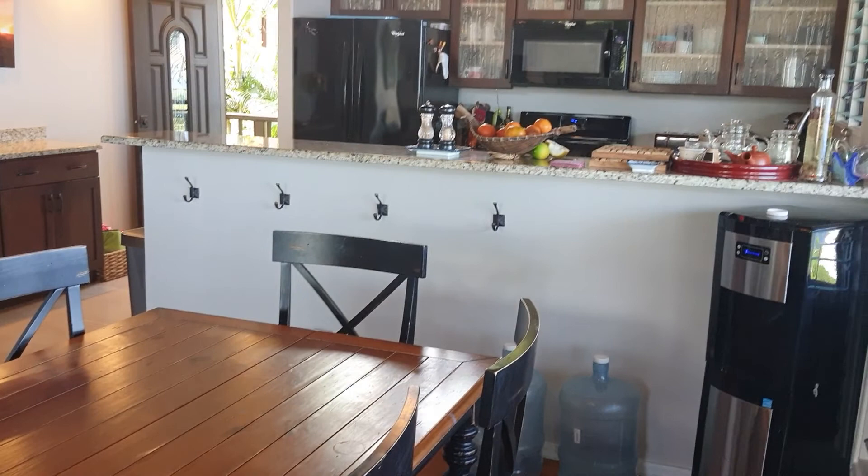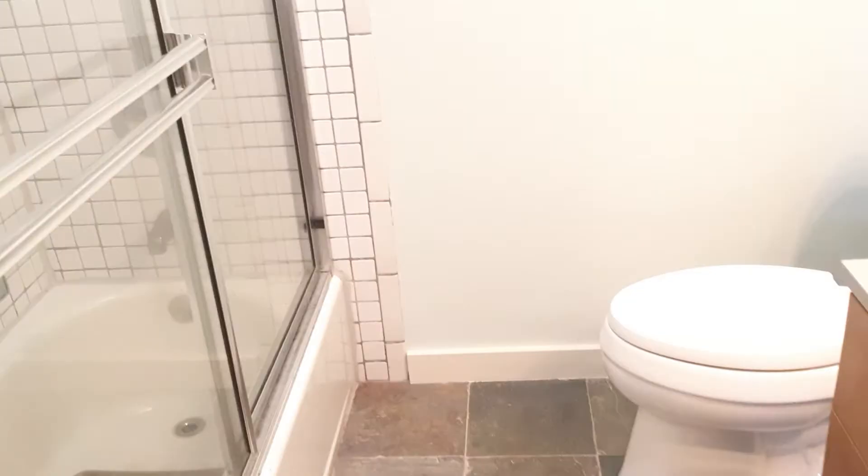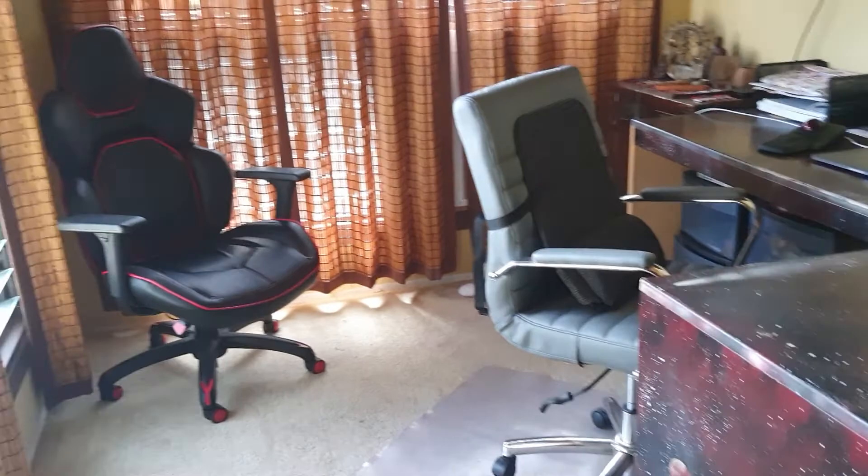We have two bedrooms up here. Right off the beginning is a hall bath — newer vanity and toilet, and lighting. One bedroom off the side with a closet. Big ceilings, lots of light out here.